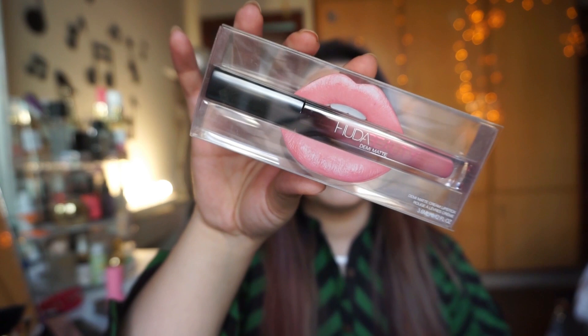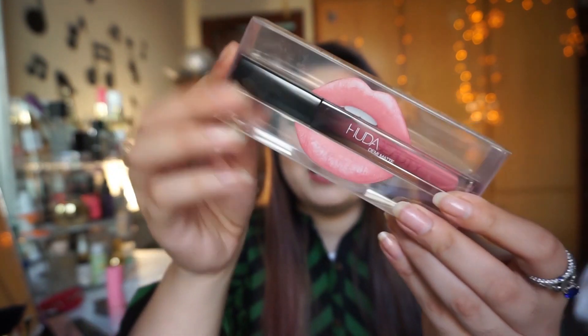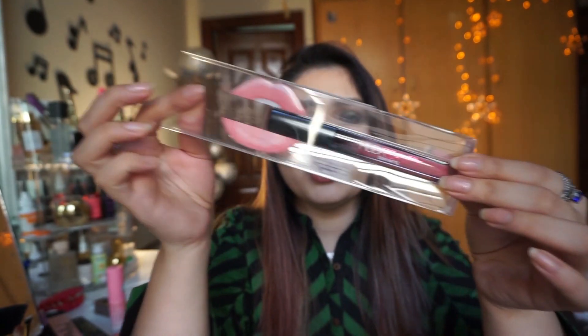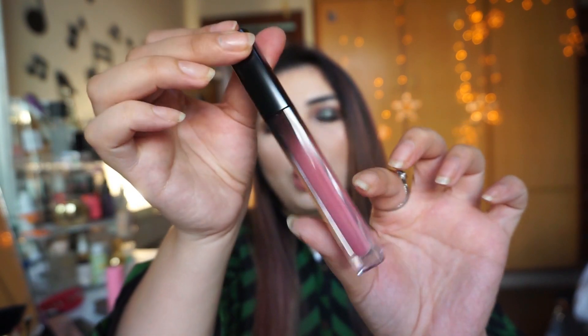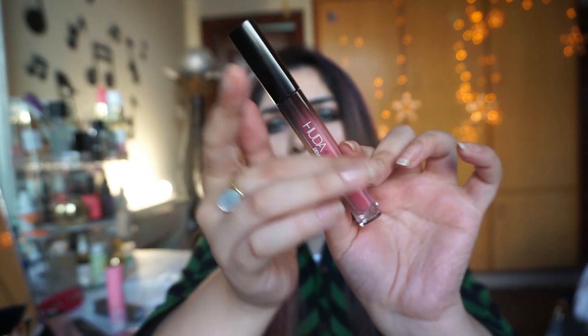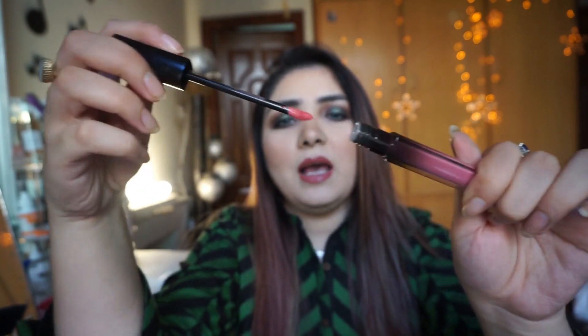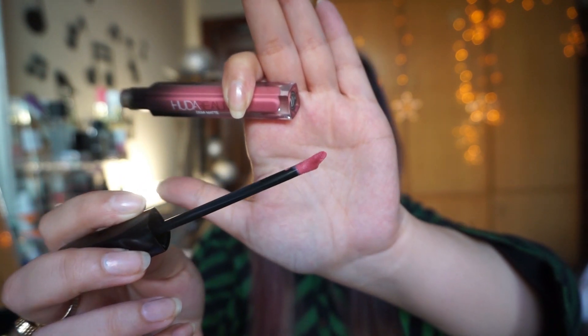The packaging looks like a transparent box — it is very cute. It opens like this, and the lipstick is inside. The outer packaging is very beautiful with an ombre shade, and you can see the color from outside. The applicator is a little different from a regular liquid lipstick.